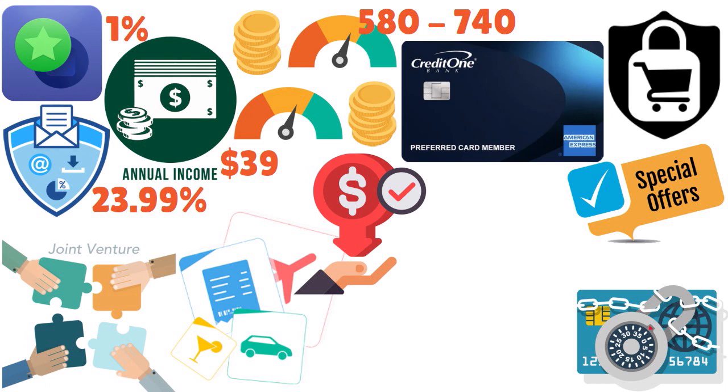The maximum limit on this card is $15,000. The APR is 23.99%. There are some fees I will talk about later. The decision speed for approval is three to seven days. There are no extra conditions, though they might ask you to verify your employment and identity — that's something you have to be ready to provide.